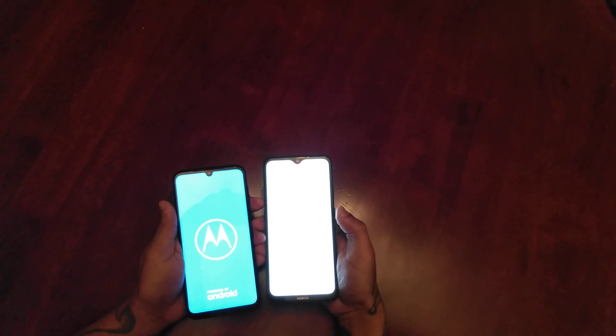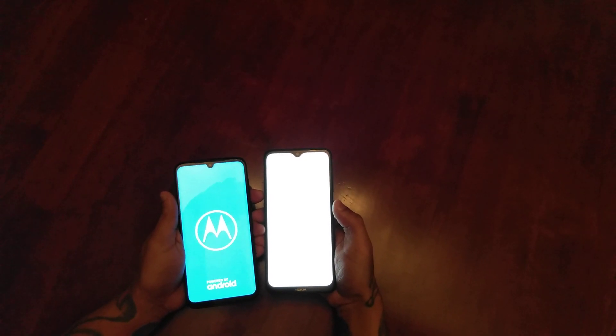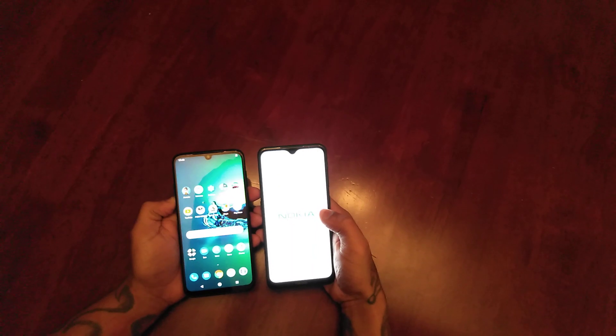Let's start by powering on to see which one boots up the quickest. The Moto G8 Plus won that one — the Nokia is still booting.